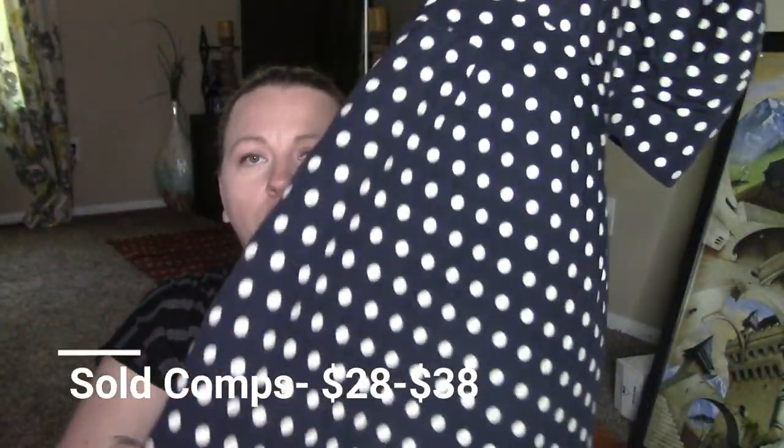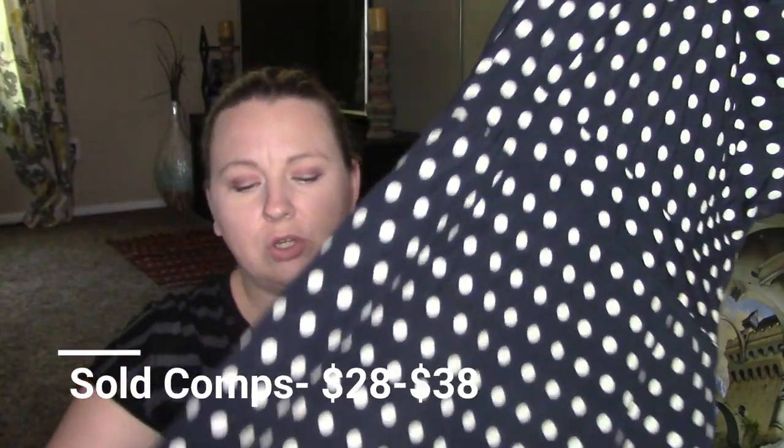I got these off the dollar rack at Goodwill. This is a Banana Republic — it's a polka dot dress. It was a cute little short dress. I didn't see any issues with it, so I grabbed it up. And as always, I'm going to be putting the sold comps in the bottom corner.